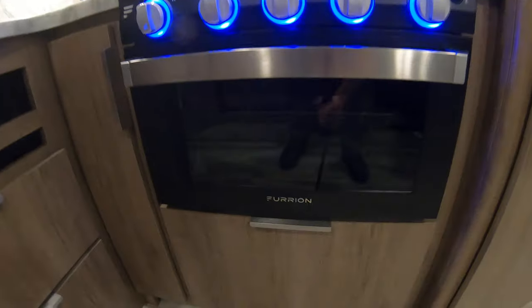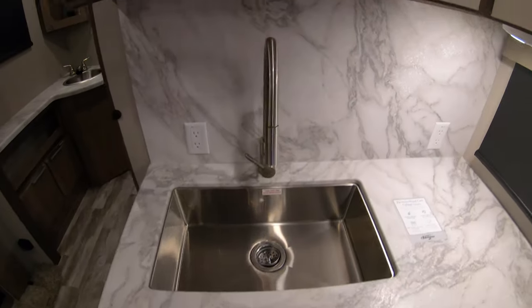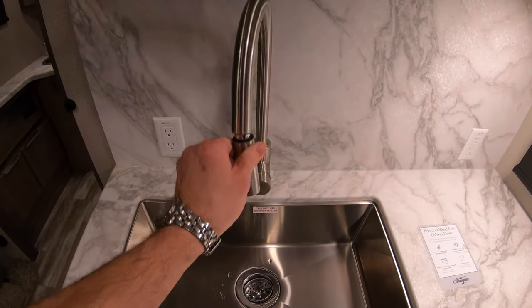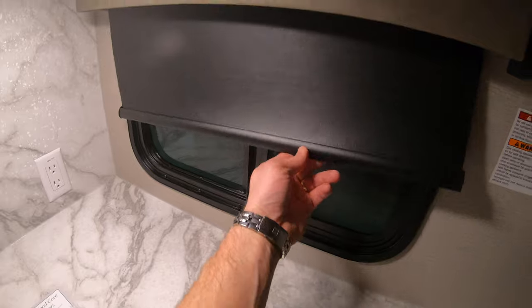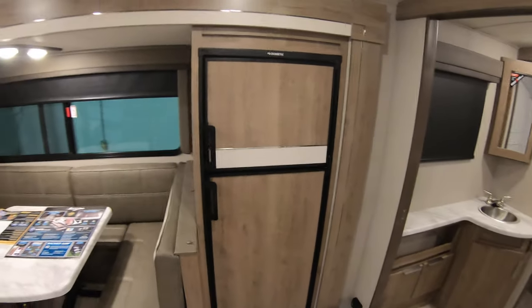Microwave and an oven with a window so you can see what you're cooking. Nice stainless steel sink with a residential sprayer — if you want someone out of your kitchen area, give them a little squirt and they'll move. You'll have nice darkening shades on all the windows and a gas-electric refrigerator.